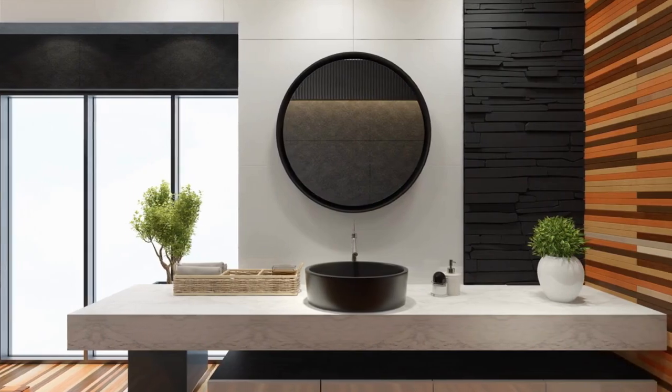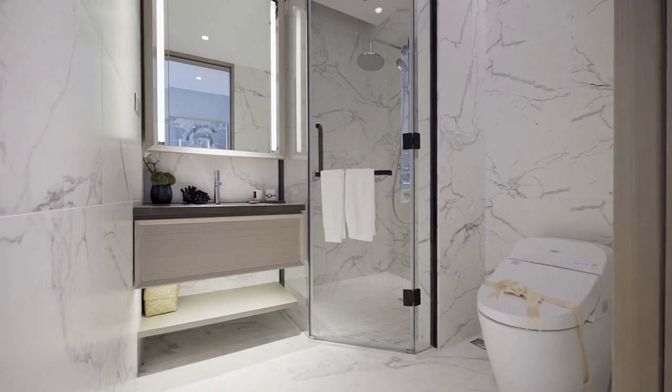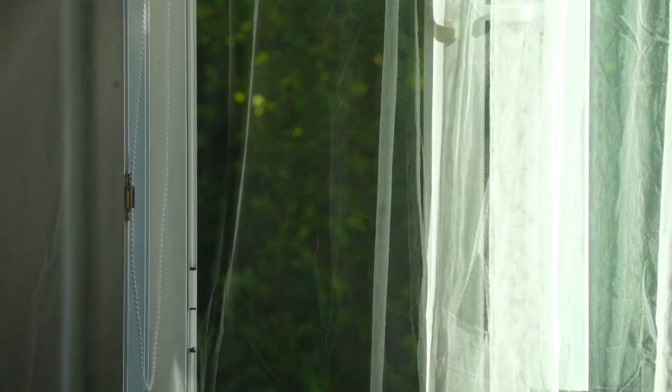Overall, the best bathroom curtains for small bathrooms will depend on your individual needs and preferences. Consider the tips and factors discussed in this article when selecting your curtains, and don't be afraid to get creative and personalize your curtains to match your unique style. With the right curtains, you can transform your small bathroom into a functional and stylish space.